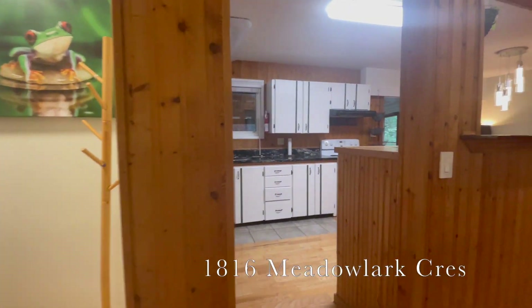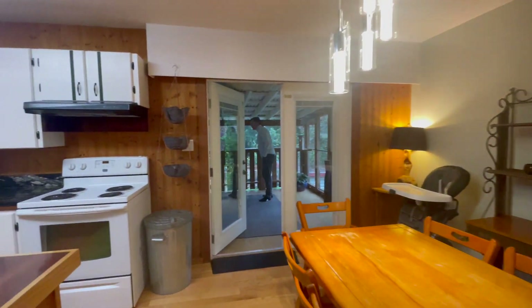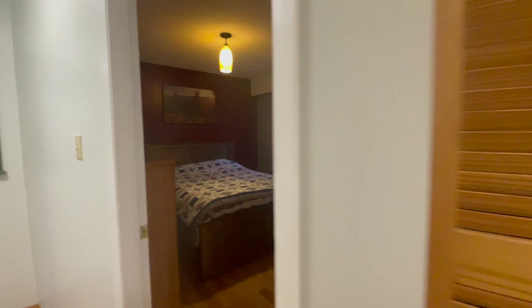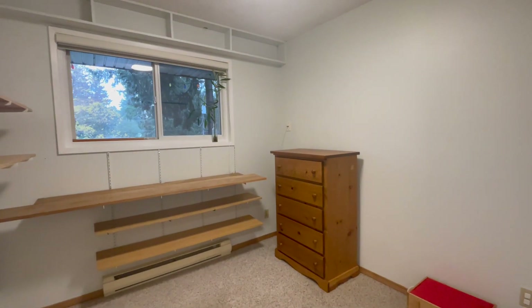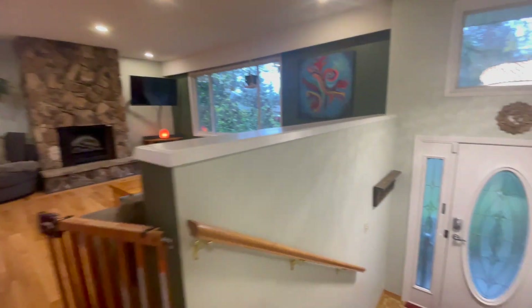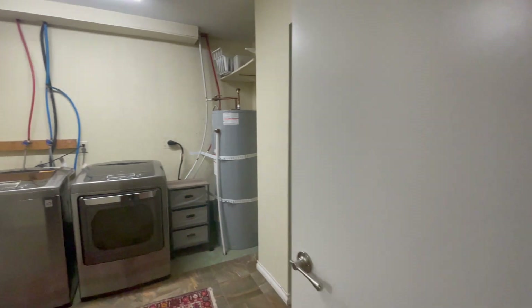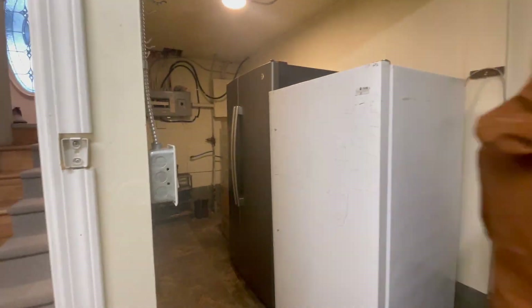Here we are at 1816 Meadowlark Drive. This split-level entry home sits on a quarter acre lot and is just over 1,900 square feet. It's got four bedrooms, two bathrooms, electric heat and a heat pump, and it's listed for just $849,000. This home is situated on a super quiet and family-friendly street, very safe, with the nearest schools being Cedar Elementary and Cedar Secondary School. This home is presented by Janine Sidola at Sutton Group West Coast Realty — let me know if you'd like to have a look.